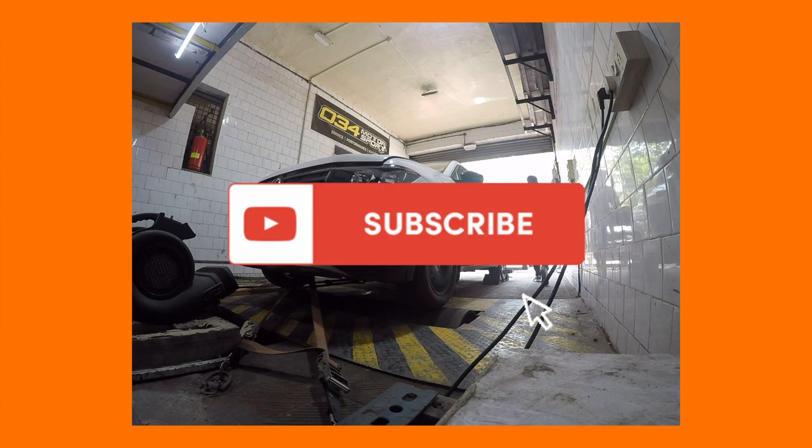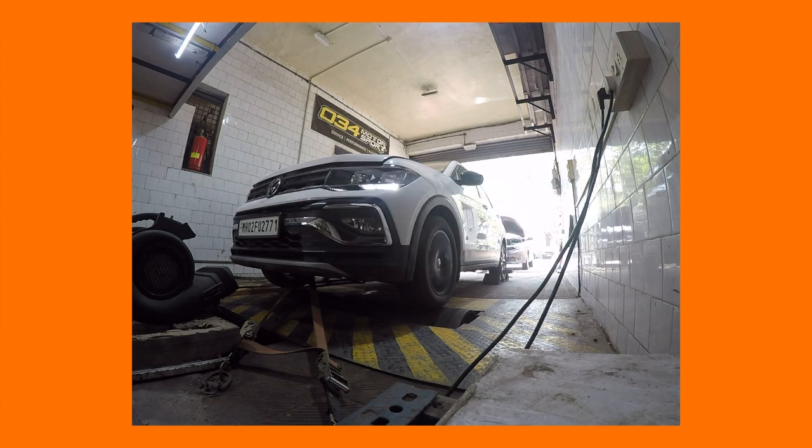Till then, subscribe to our channel, comment below what you thought about the Kushak, follow us on Instagram, and I will catch you in the next one.